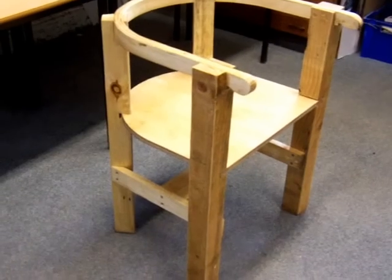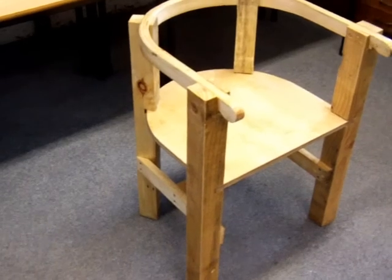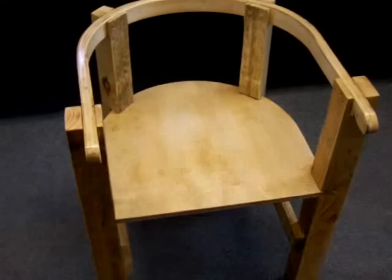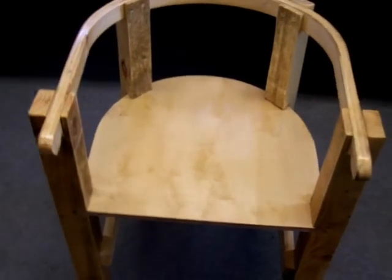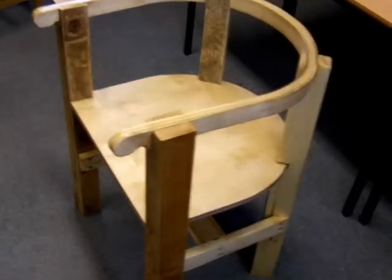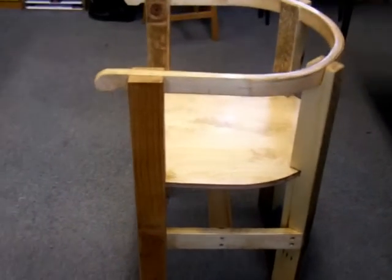Year 11 GCSE product design project, a controlled assessment task. A chair made entirely from recycled materials, mainly from pallet wood, designed along the lines of a captain's cabin chair.